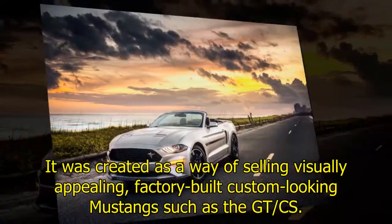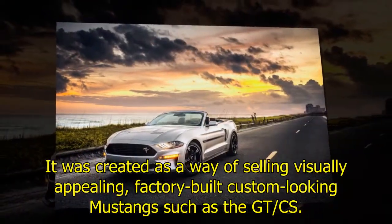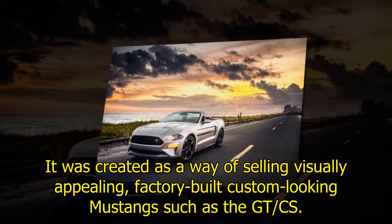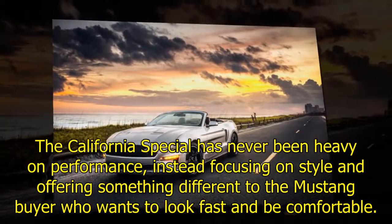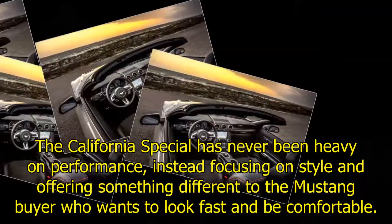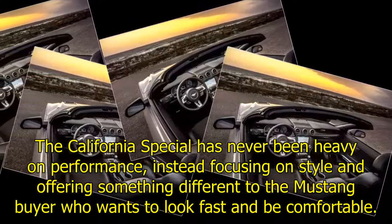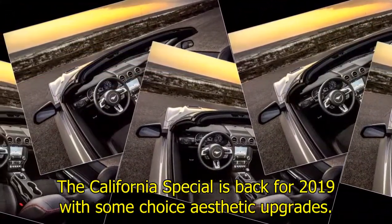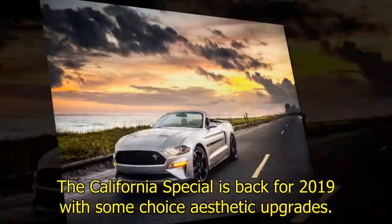It was created as a way of selling visually appealing, factory-built custom-looking Mustangs such as the GT/CS. The California Special has never been heavy on performance, instead focusing on style and offering something different to the Mustang buyer who wants to look fast and be comfortable. The California Special is back for 2019 with some choice aesthetic upgrades.